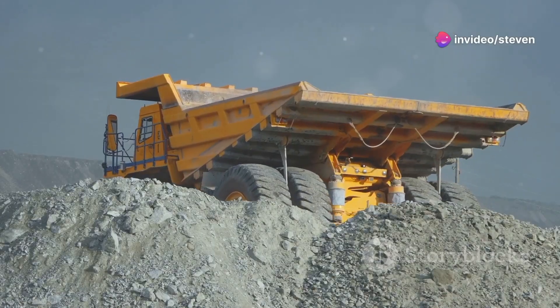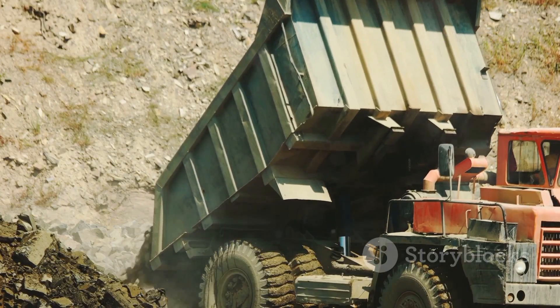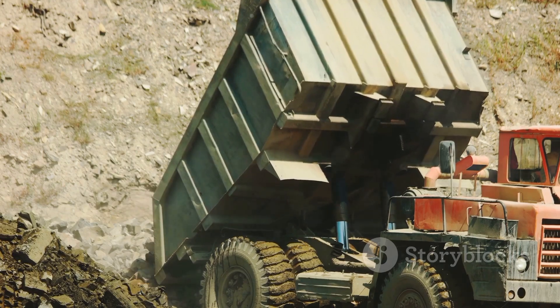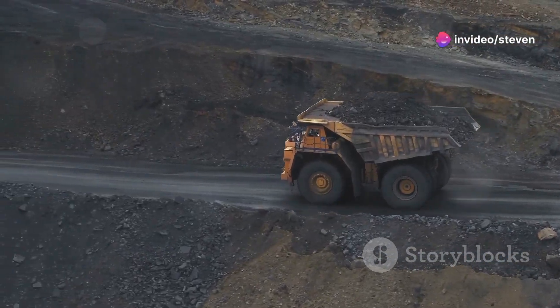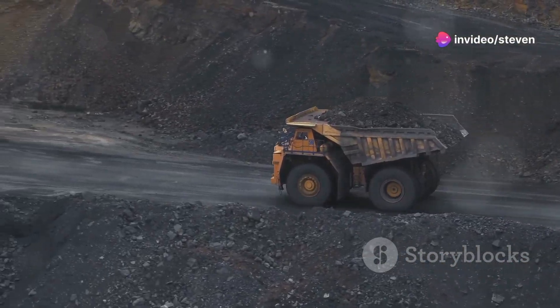A single truck can haul over 400 tons of material in one go — that's an incredible feat of engineering and logistics, ensuring that projects stay on schedule and within budget. That's more than the weight of 300 cars combined. Just think about the sheer power and capacity these trucks possess.